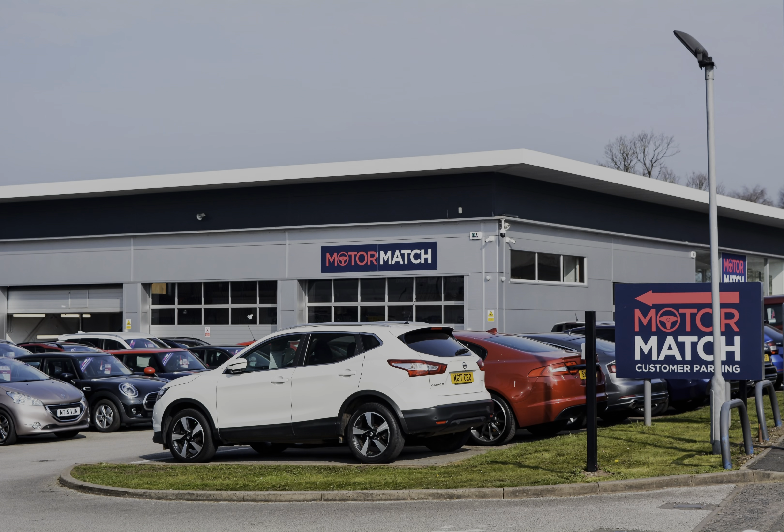RAC extended warranty is available. All our vehicles are subject to a £150 administration fee — included in this is a provenance check. For more information, you can call us on 01785 899 474, or enquire online now.